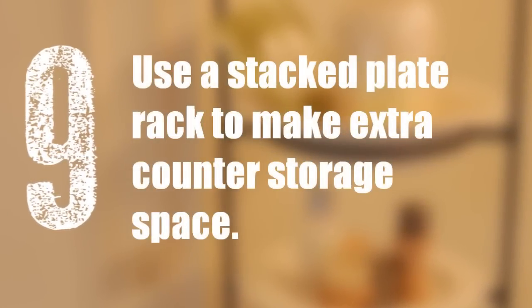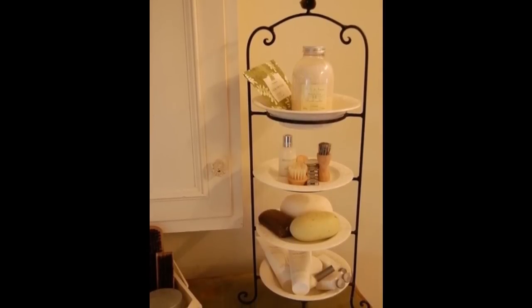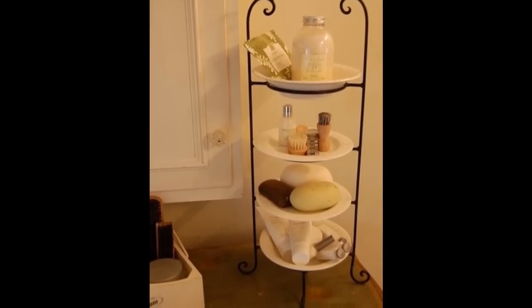9. Use a stack plate rack to make extra counter storage space. When you run out of horizontal counter space, go vertical instead. This example is very decorative, but you can also make it more functional by storing your toothbrush, toothpaste, or ponytail holders.